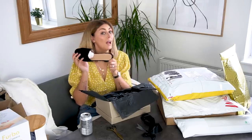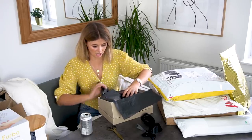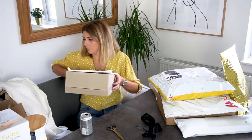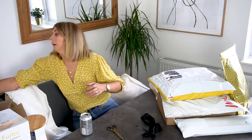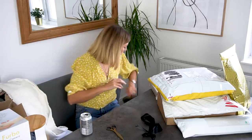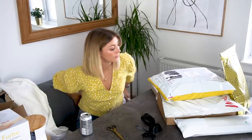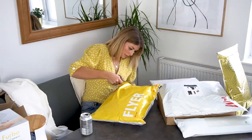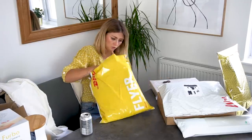Thank you very much Jane — cannot wait to wear those. I'm running out of room in here! And I've lost my cushion back support. It's all going Pete Tong. Right, let's have a look in here — careful with the scissors.